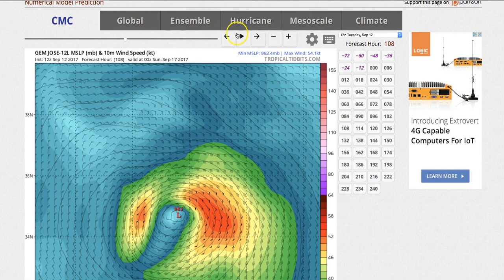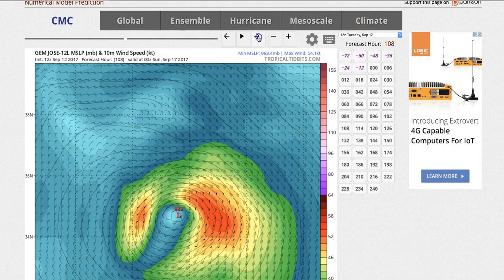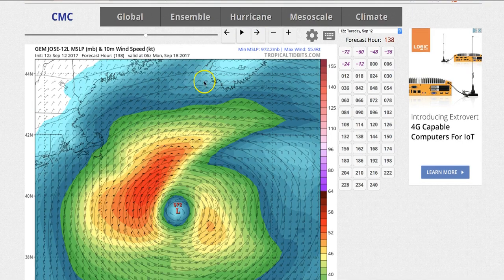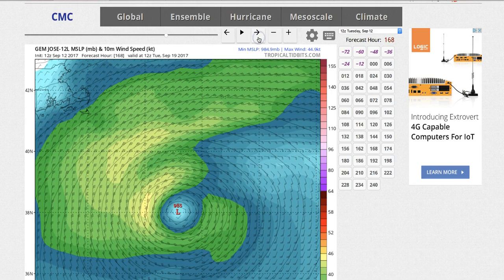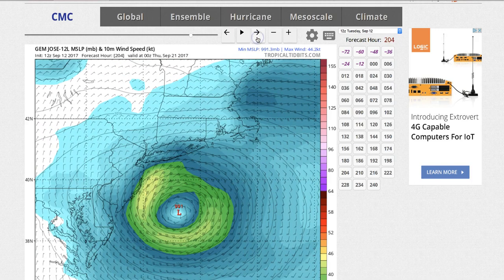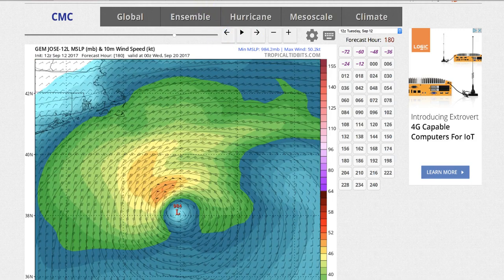I'm going to step it forward, starting from out here in the middle of the Atlantic, off the East Coast of the United States. There's the 17th — that's about Category 1 status — coming right up to the edge of Massachusetts. It stops and backs up. Now I'm at the 19th, still backing up. Now it moves forward again — 985 millibars, around Category 1 status — and then impacting right into New Jersey and New York. That is the Canadian model.